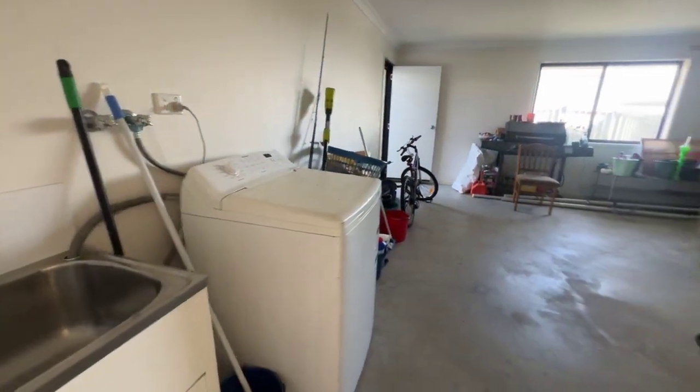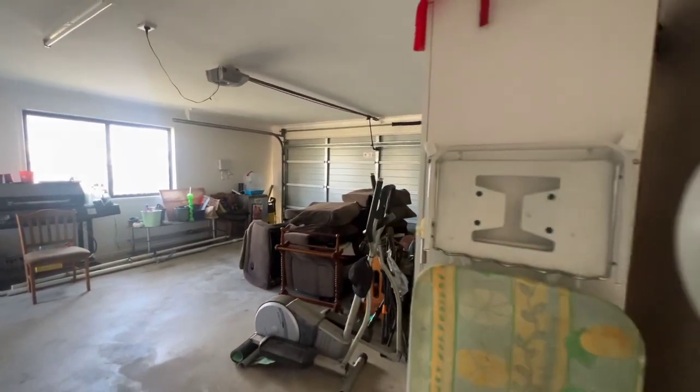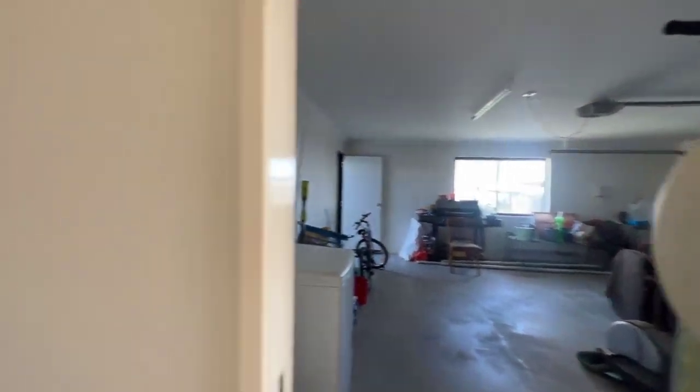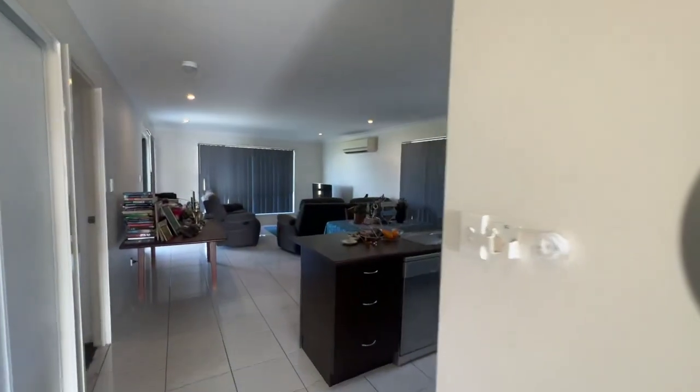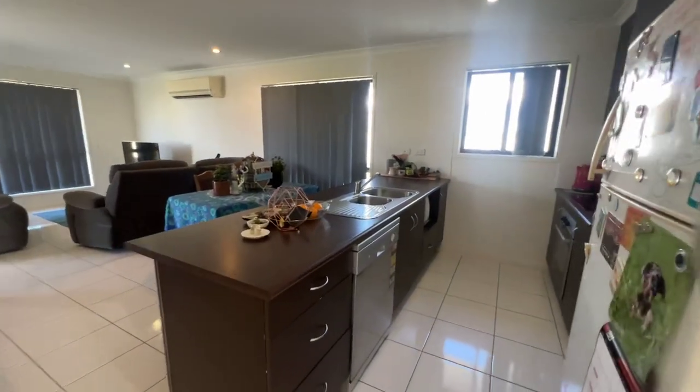Off to the right is the laundry just here and the garage — so you've got a double garage. And NBN — that's what that is over near the birdcage on the wall. Coming into the living area and the kitchen, there's a dishwasher here.